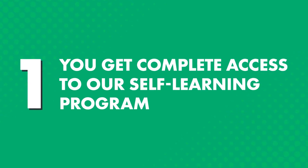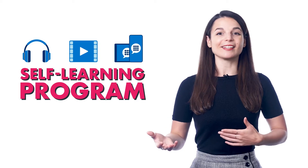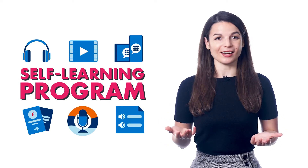How does the Premium Plus plan help you learn a language faster? First, you get complete access to our self-learning program, which includes audio and video lessons, app access, and over 15 premium study tools, such as my flashcards, the voice recorder.